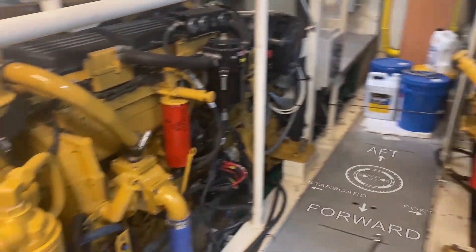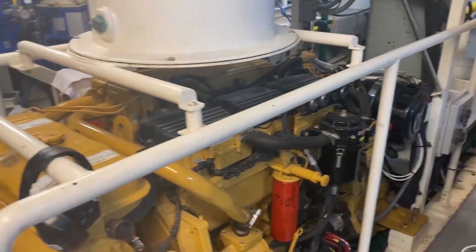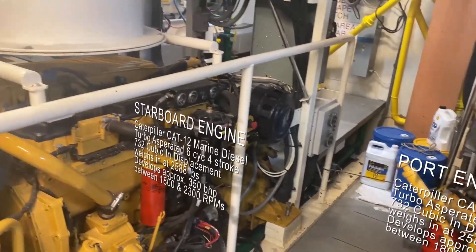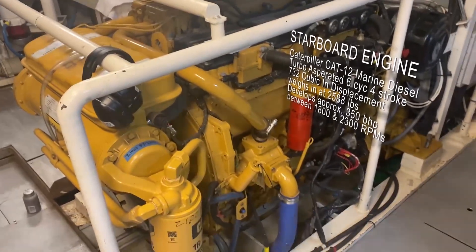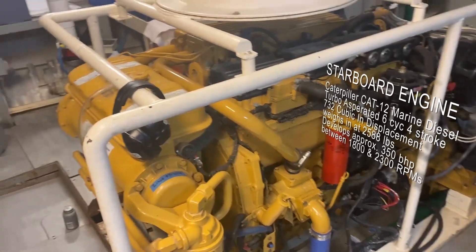We have two of these big yellow machines. These are our motors for our propellers. We have one motor for each prop shaft. These are Caterpillar C12s — they are marine diesel engines. These provide the energy that goes into the propeller shaft and then into the propeller. These give us our propulsion.